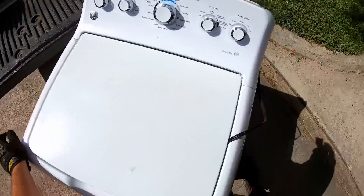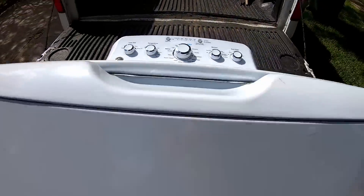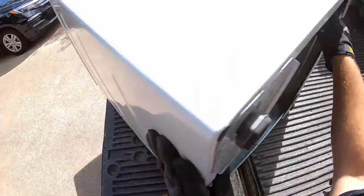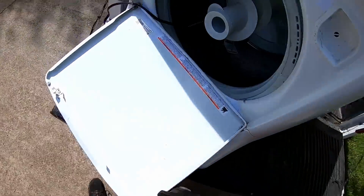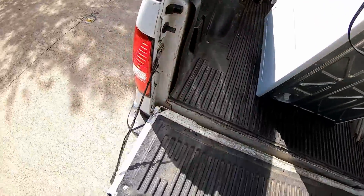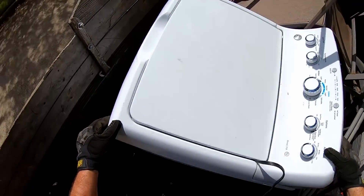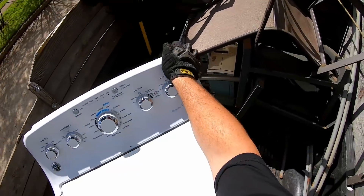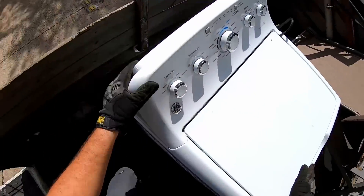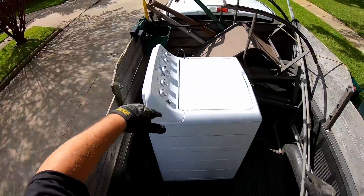Actually, you know what — we can go this way. It's actually in pretty good shape, I'm not gonna lie, it really ain't that bad. Come on, come on into the truck. Okay y'all, first washing machine of the day.